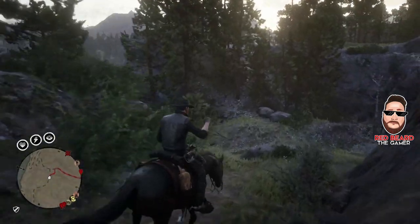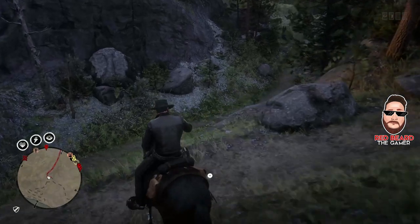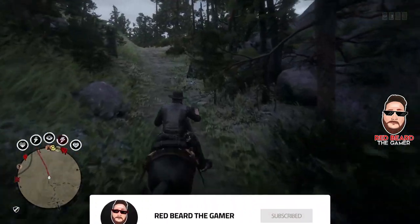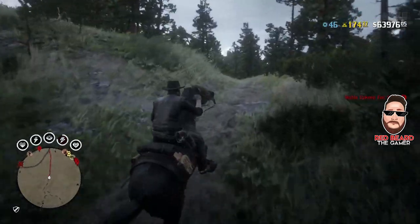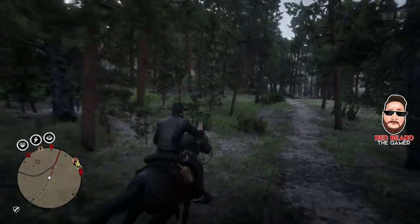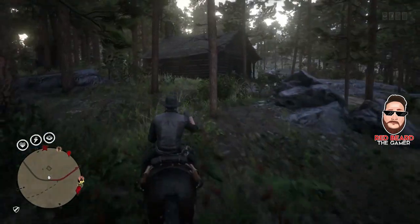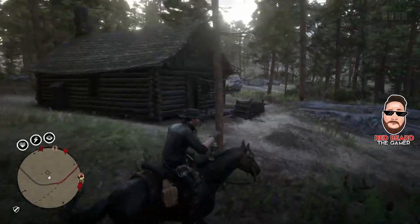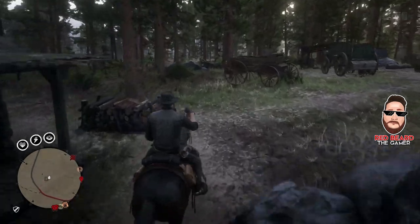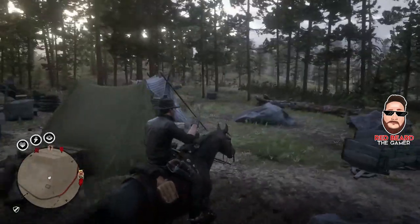Welcome back to the channel. In this video we're looking at the Collector's new valuable weekly collectible list for this week — it's called the St Denis Collection. It consists of cognac, a diamond ring, and ruby earrings. Every week Madame Nazar puts out a list of things she wants you to find. Find these three items and you can turn them in to Madame Nazar, or mail them in from a post office by September 30th, and you'll get $85.